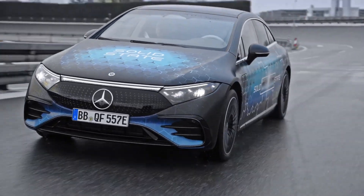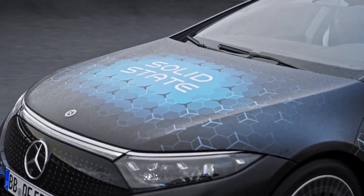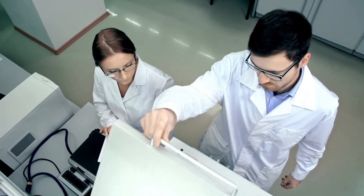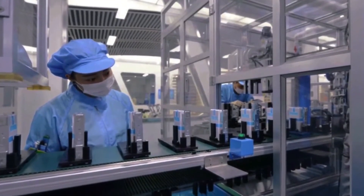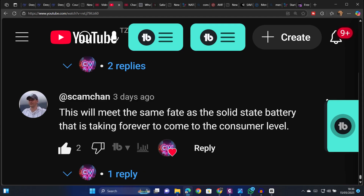But for now, this is a big achievement, because for over a decade, solid-state batteries have been hyped as the next big thing in EVs, promising longer range, faster charging, and improved safety compared to today's lithium-ion batteries. But with all this, and countless press releases and promises from automakers, nobody could actually get one working in a real car — that is, until now.